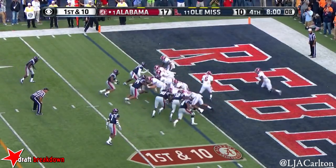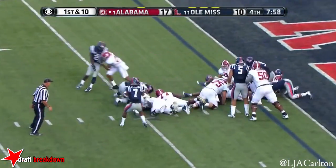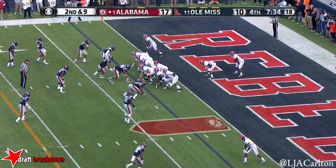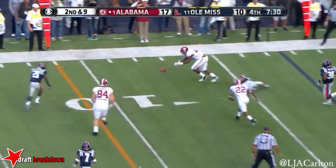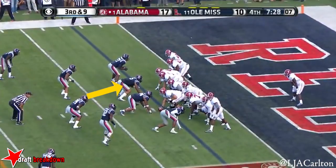That was AJ McCarron though. Yep. They'll keep it on the ground and pick up. The end result — Auburn, how about this. That's what I thought we'd get right there. And Fowler ended over today.